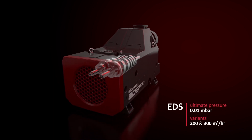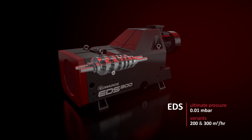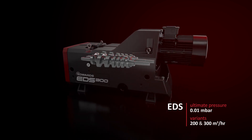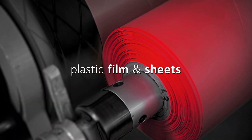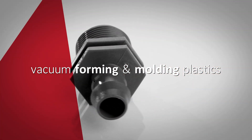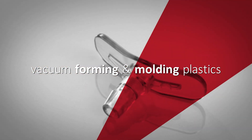With reliable performance and increased uptime, this range of robust pumps is available in highly tolerant water-cooled and air blast cooled versions, and will perform under the stickiest of conditions. Are you manufacturing plastic film and sheets, or maybe you are in the business of vacuum forming or molding plastics into any shape imaginable?